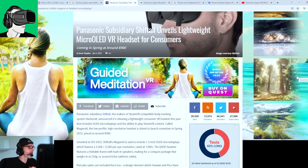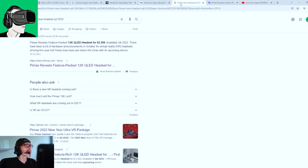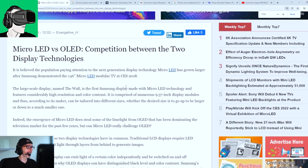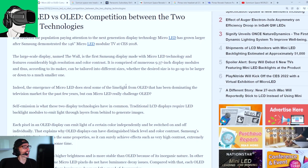Let's stick to the news. ShiftTor unveils a lightweight micro OLED VR headset for consumers. Now, first of all, what does micro OLED mean? I think this is very important to know. So most of the VR headsets today use OLED technology or LCD.